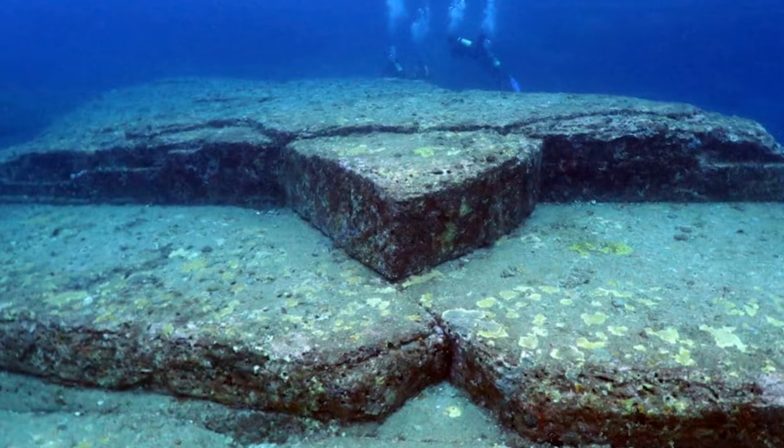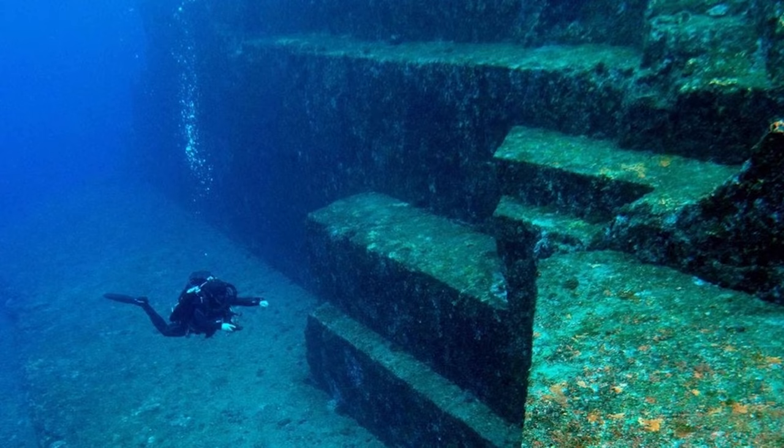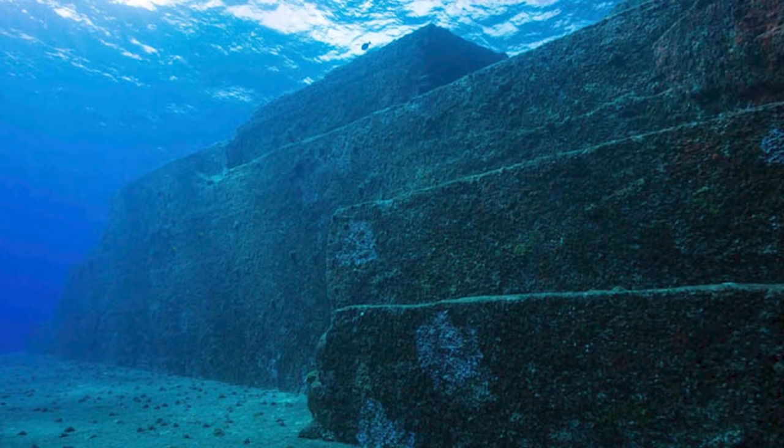People on the other side argue the formations were likely formed by tectonic activity and erosion over thousands of years. But looking at images of the structure, it's hard to think these are naturally occurring — look at those steps, they're so evenly placed.